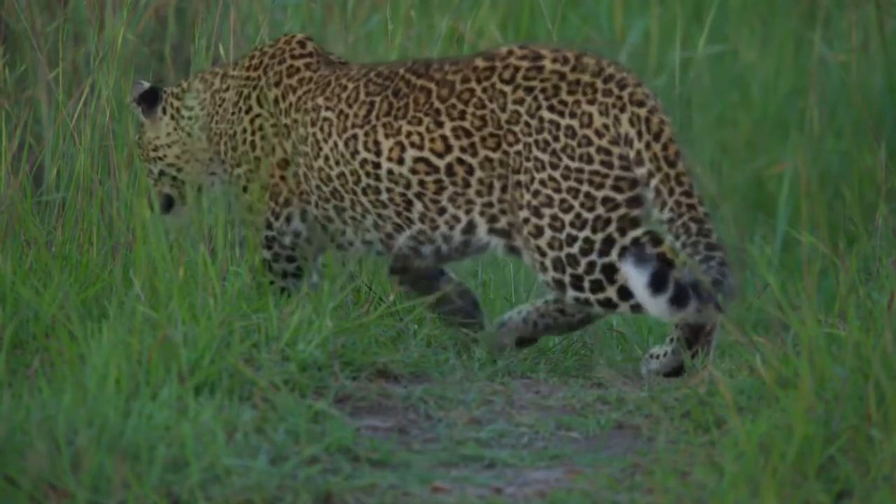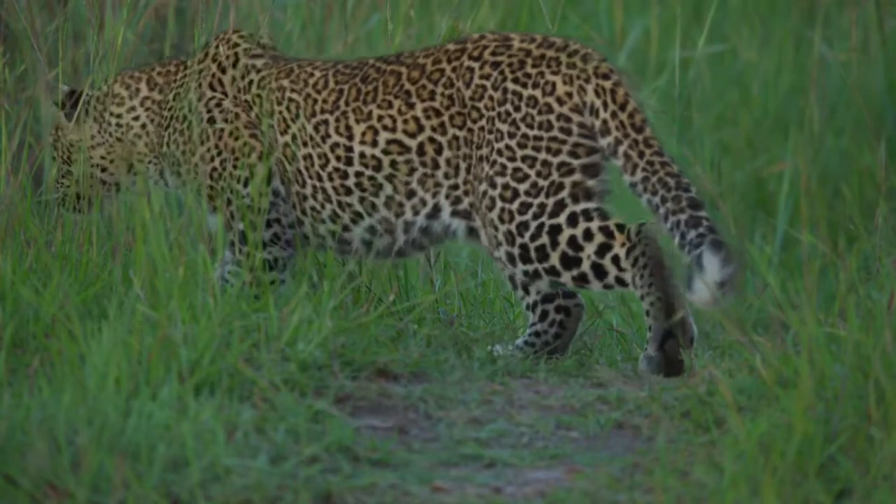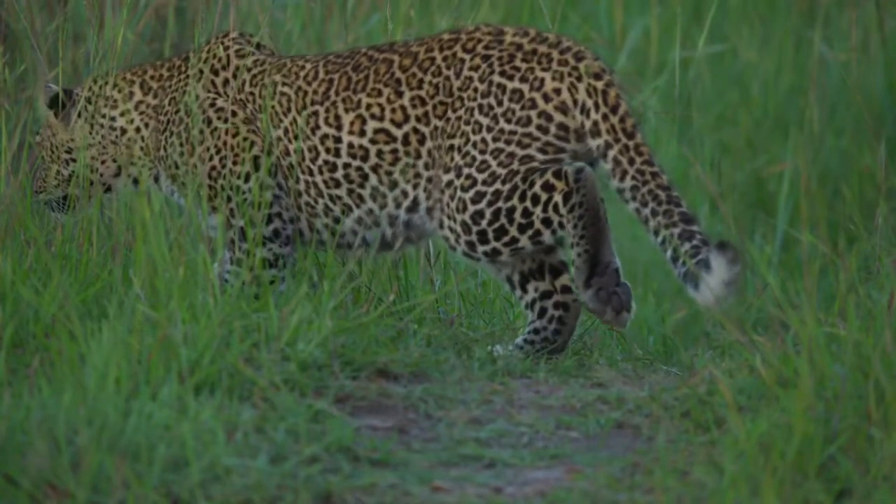Best places to see leopards on an African safari include: Uganda — Queen Elizabeth National Park; Zambia — South Luangwa National Park.